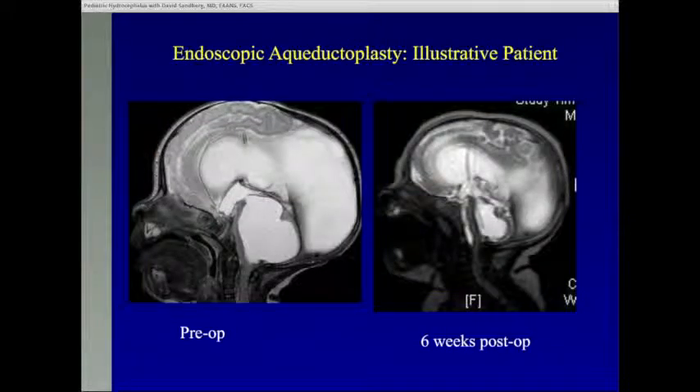Here are the imaging studies of this child, before and after surgery. This premature infant had a reservoir, with huge lateral ventricles and an isolated fourth ventricle that was also huge. After surgery, the catheter placed with the endoscope sits in the fourth ventricle, which is now dramatically smaller. The brain stem was previously pushed forward — now it's in normal position. The lateral ventricles are smaller, and this child has done beautifully with an 18-month follow-up so far.